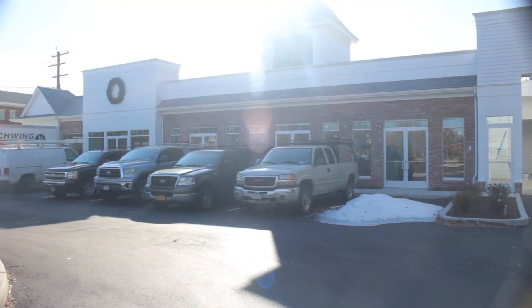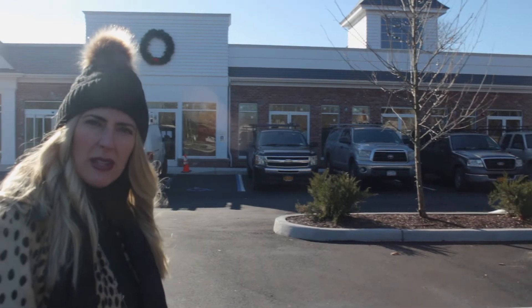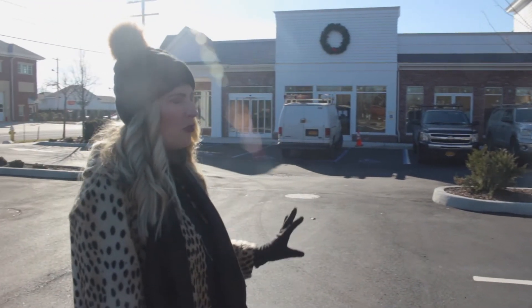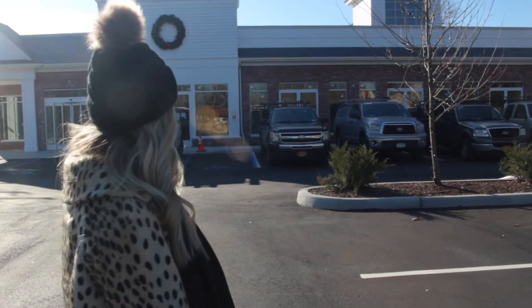We're leasing the remainder of the spaces. We have a few leases out, working on some trendy, pretty cool tenants to go in here. We want to have some nice food, some fitness, daily needs. I think the town's pretty excited about it.